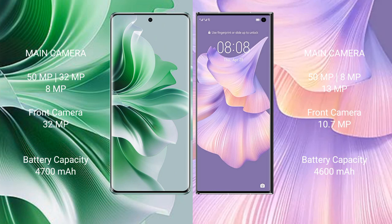The Oppo Reno 11 Pro has a 4700mAh battery with 80W fast charging support. The Huawei Mate XS2 has a 4600mAh battery with 66W fast charging support.